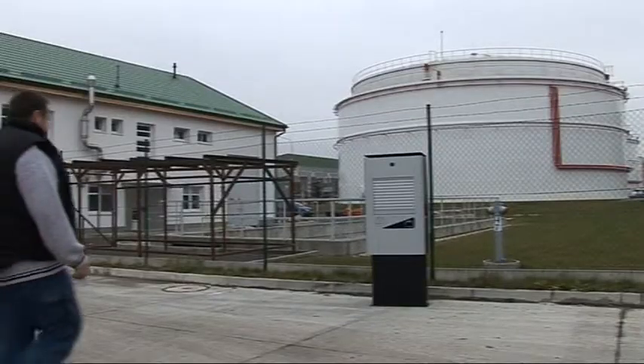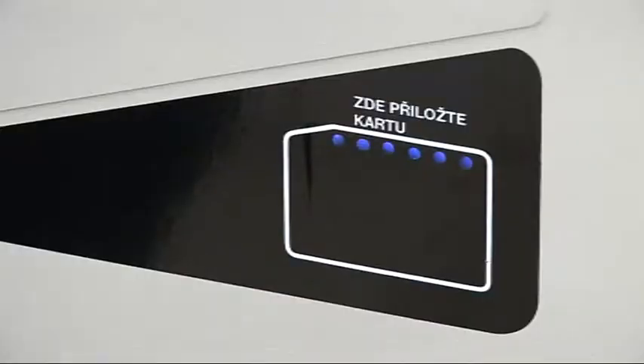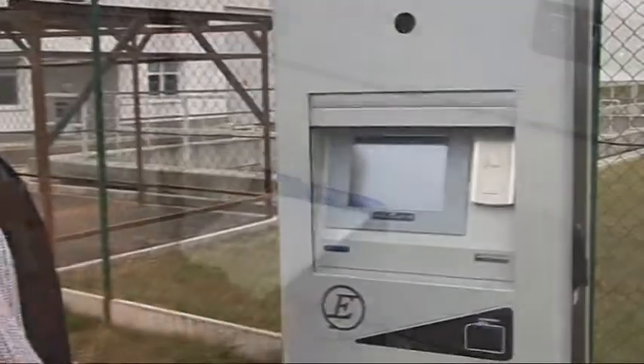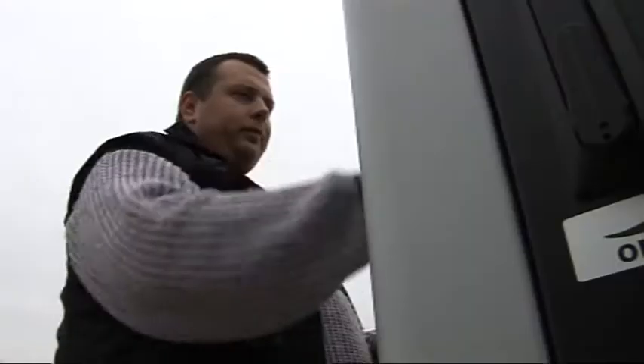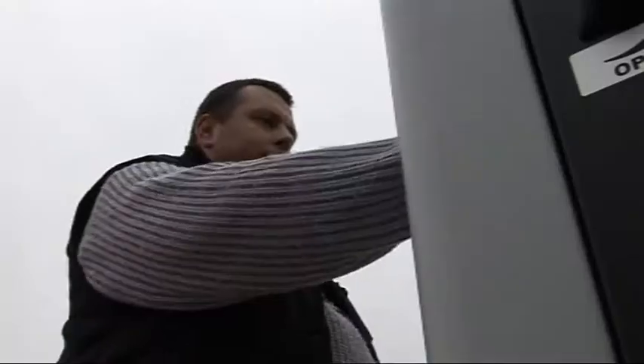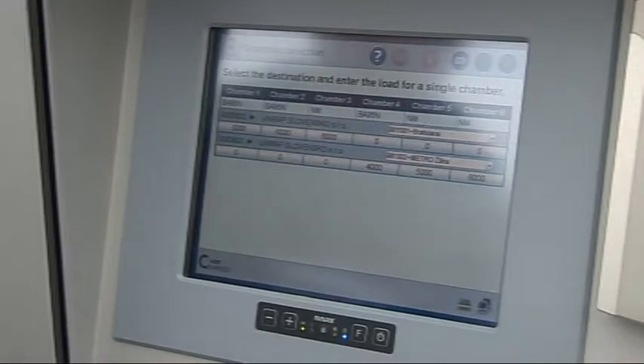An order for fuel from a customer is input into the TAMAS system, together with the number of the driver's identification contactless card, quantity and kind of ordered fuel, and any request for additives or blending with biofuels.